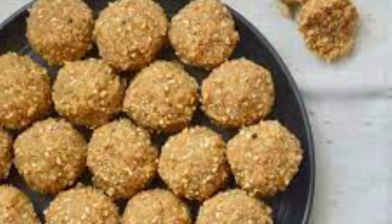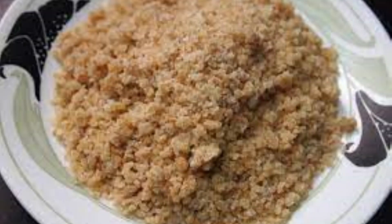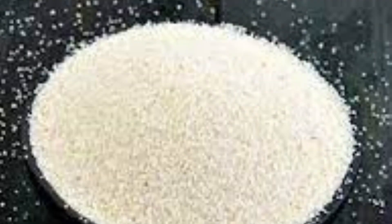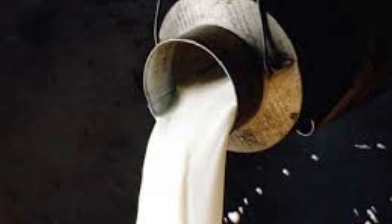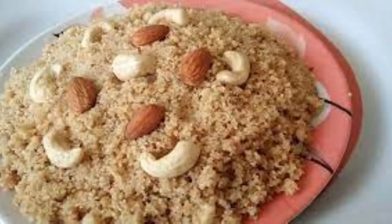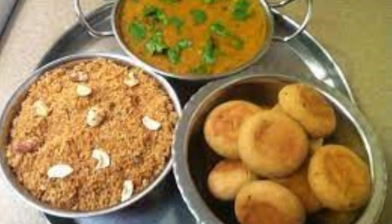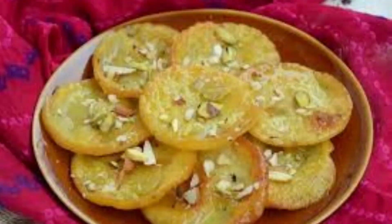Churma laddu is made with ata and is generally prepared during vrats. It is prepared with whole wheat flour, suji, ghee, jaggery, milk, poppy seeds, and cardamom powder. It is served with traditional dal bati, leading to the famous Rajasthani trio of dal bati churma.